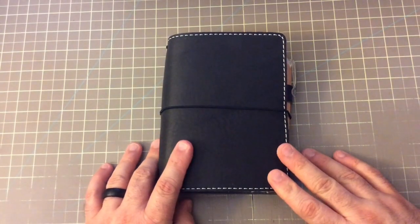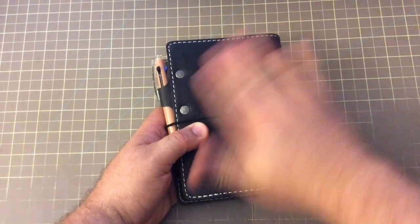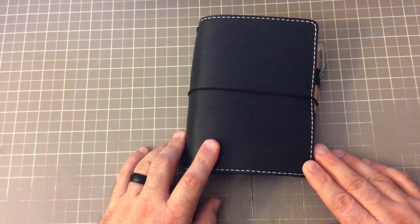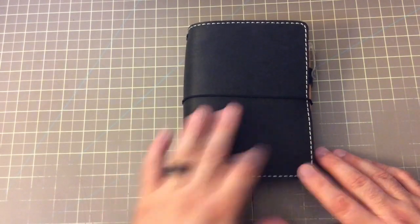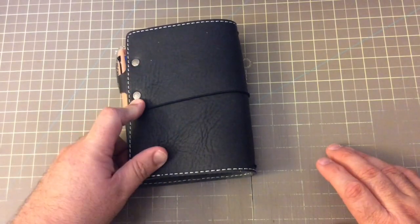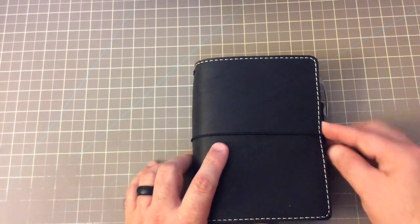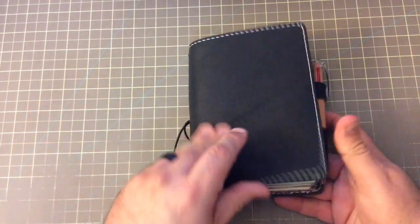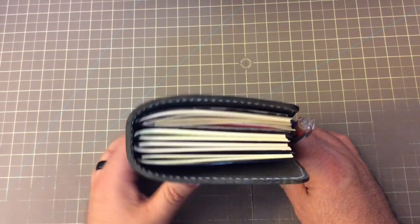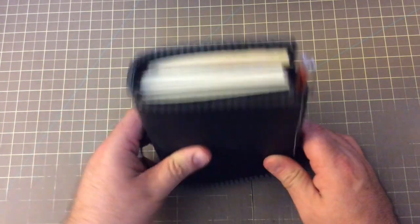Now, this is what people wanted to see. It is a Chic Sparrow and it is in the A6 size. You can see the rivets here, so you can see that it is a classic notebook. And as you can see from the top, I've got quite a bit of stuff in there, but this thing is so huge it will fit so much stuff.